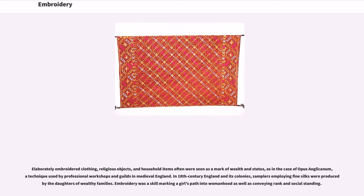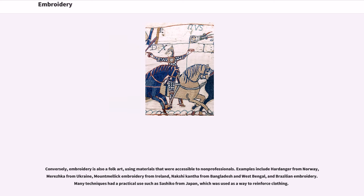Elaborately embroidered clothing, religious objects, and household items often were seen as a mark of wealth and status, as in the case of Opus Anglicanum, a technique used by professional workshops and guilds in medieval England. In 18th century England and its colonies, samplers employing fine silks were produced by the daughters of wealthy families. Embroidery was a skill marking a girl's path into womanhood as well as conveying rank and social standing. Conversely, embroidery is also a folk art, using materials that were accessible to non-professionals.